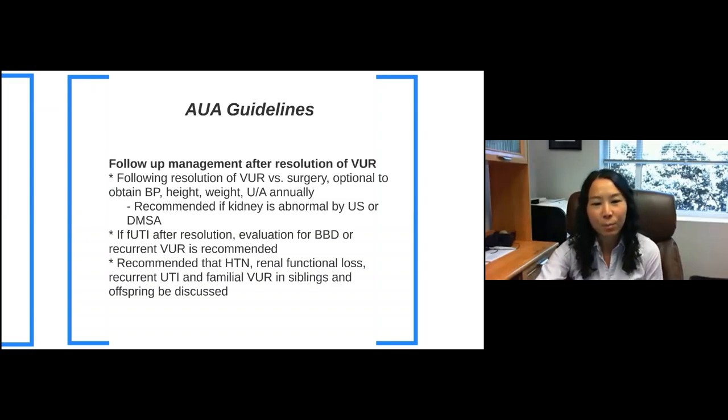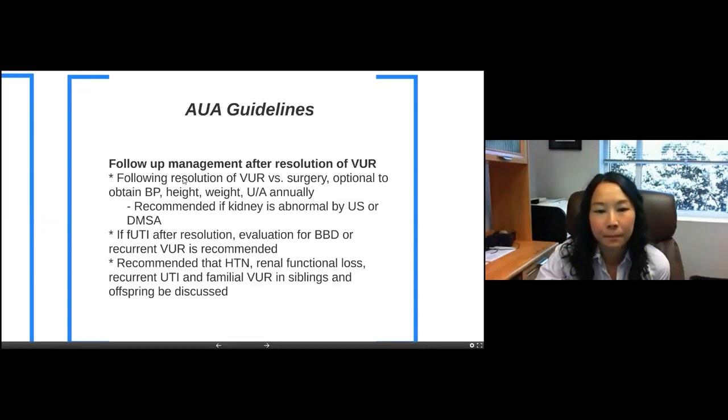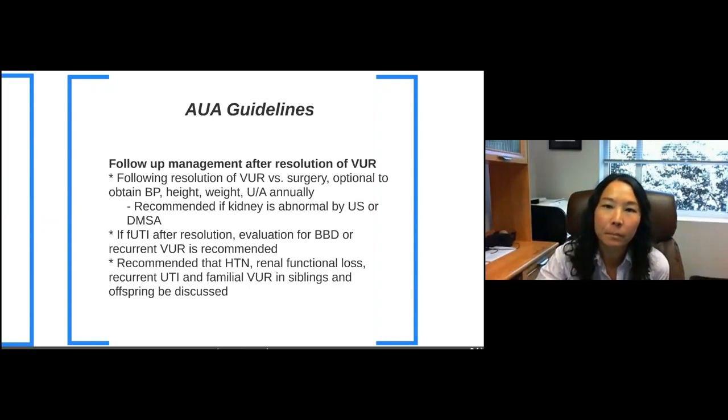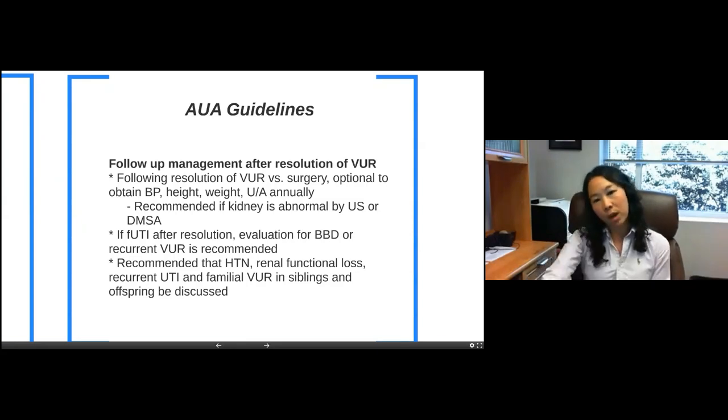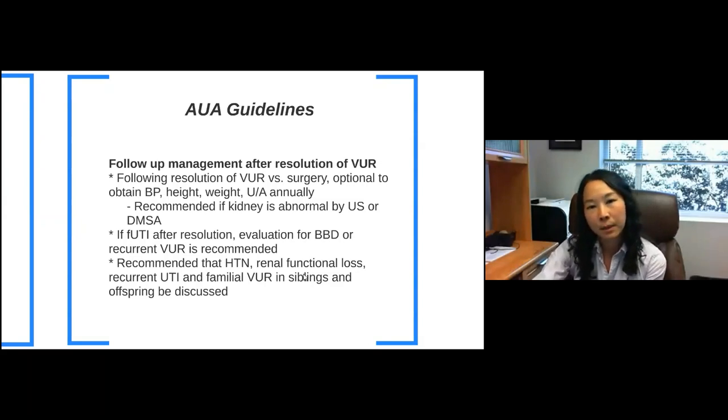It's also recommended to talk about hypertension risk, renal functional loss, recurrent UTIs, and familial reflux in siblings and offspring. Final poll question — a SASB-style question: a two-month-old girl has bilateral grade four to five reflux. An appropriate screening option for her two-year-old asymptomatic brother is — most of you got it — a renal bladder ultrasound. It's a minimally invasive study, and you want to do a screening ultrasound first. If the brother had a UTI, then you could consider getting a VCUG.